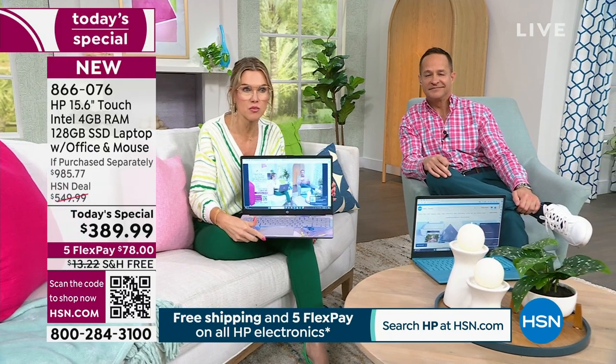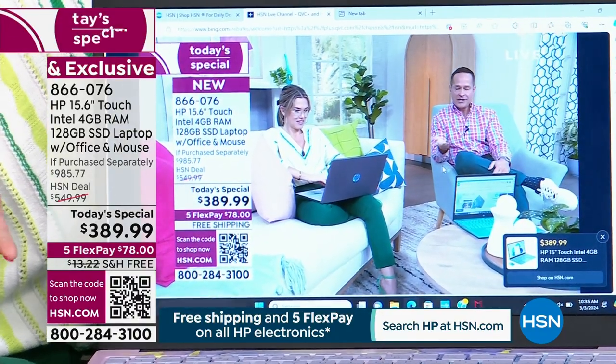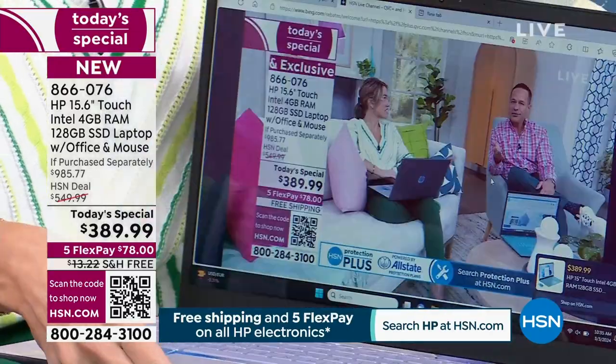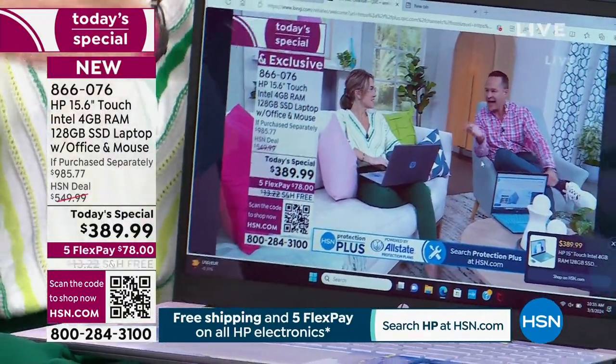Did you know you can stream HSN Plus and QVC Plus? I'm doing it right here. It's the easiest, free way to watch. I have a Roku, different streaming devices. You can do it on Amazon. If you want to watch HSN any time of day for free, go to HSN Plus — download the app and you have access to all the things on the go.